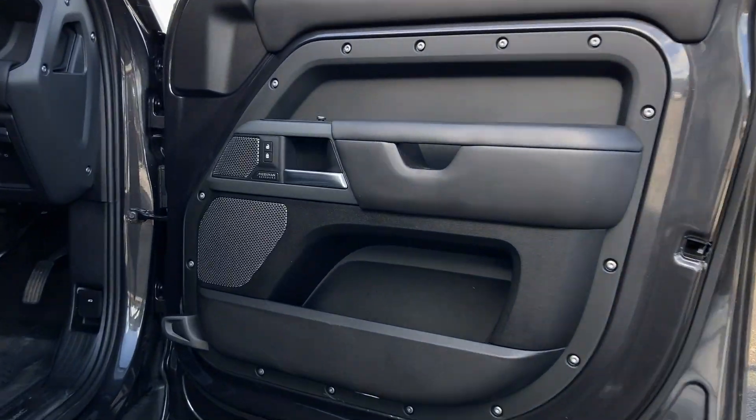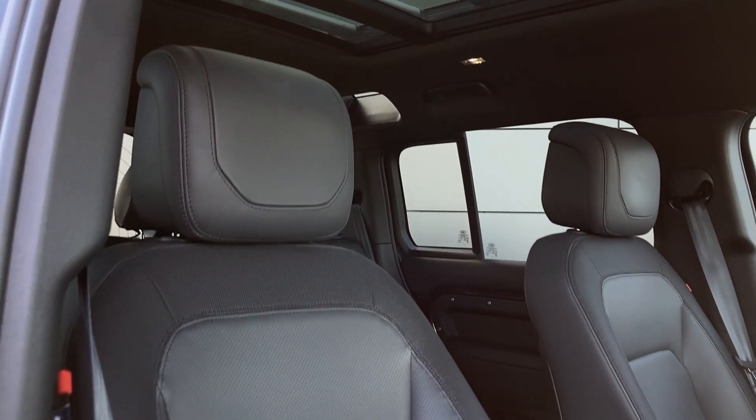Entering into the front of the cabin now, we can see the Meridian surround sound system badge on the door card and the heated and cooled front seats.